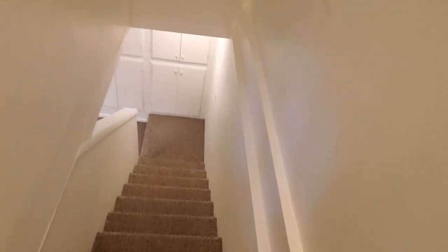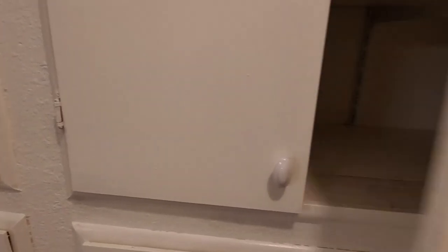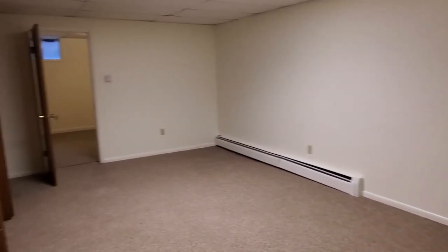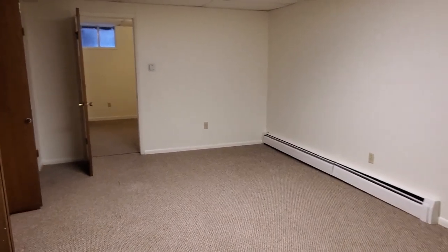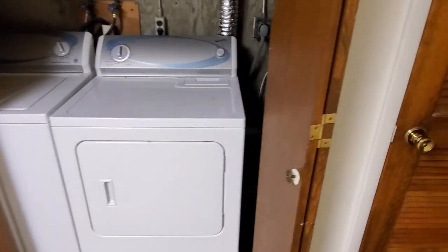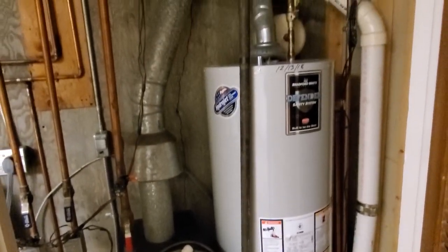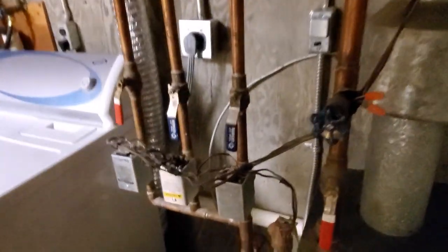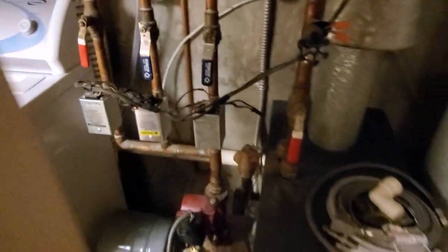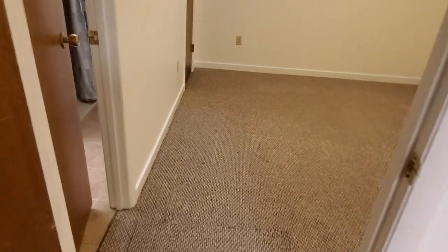Down into the basement, at the bottom of the stairs we've got four nice sized built-in cabinets. Then into the family room, which is also where the washer and dryer are kept — those are included with the rent. We have the water heater and furnace back here, and the furnace has three different zones, meaning each level has its own temperature control. You can keep it cooler in the basement or cooler up in the bedrooms, which helps reduce your utility expenses.